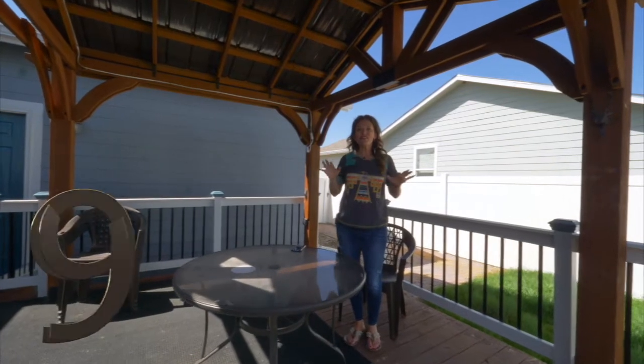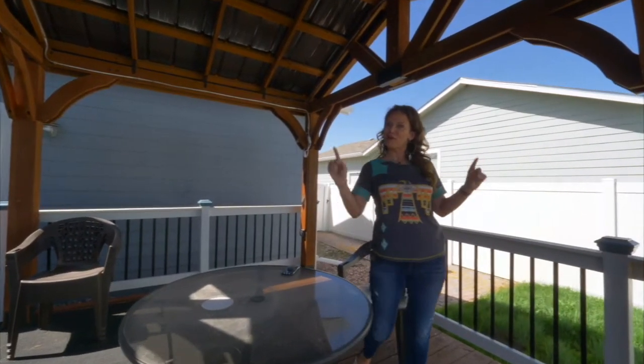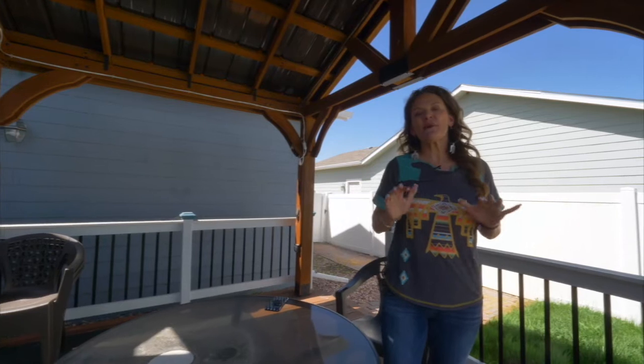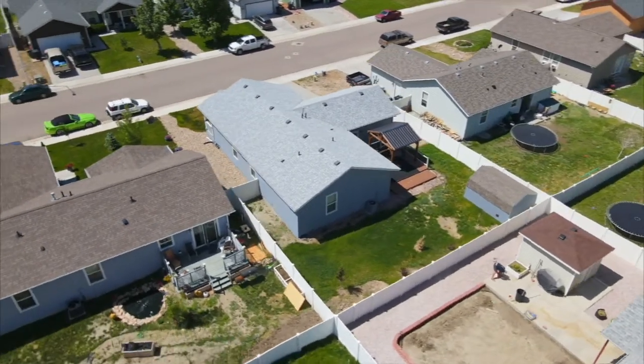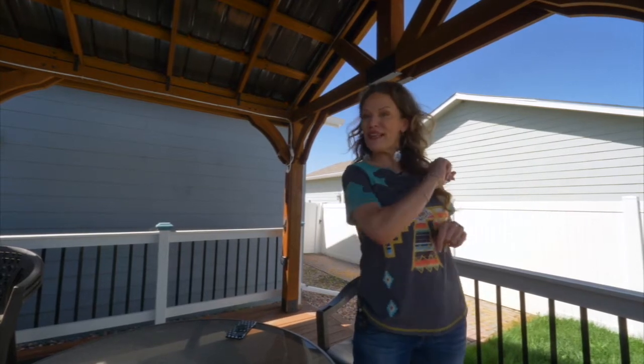Number nine — wouldn't it just be great to hang out under this pergola in the heat of the evening? This backyard is really stunning. There are all sorts of new shrubs and trees, as well as some flowers.